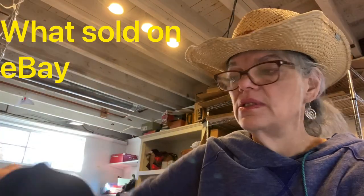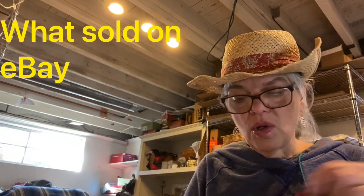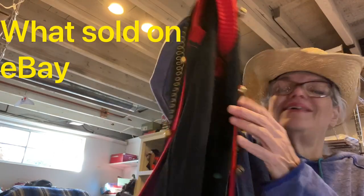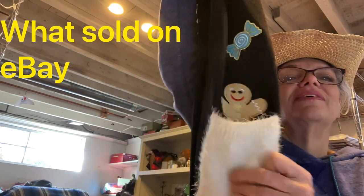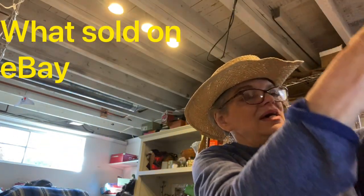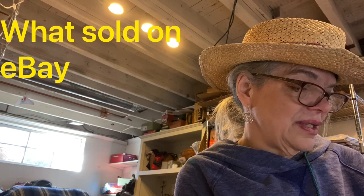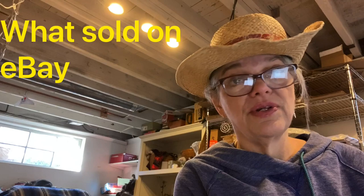Christmas is here — pick up ugly sweaters, you can sell them on eBay if you list them now. This one has candy canes and gingerbread in the pocket. It's like a vest with button-up style and the buttons are little bells. I thought it was cute, and it sold for $27 and I made $13 on that.